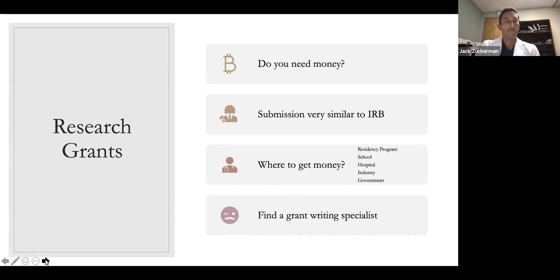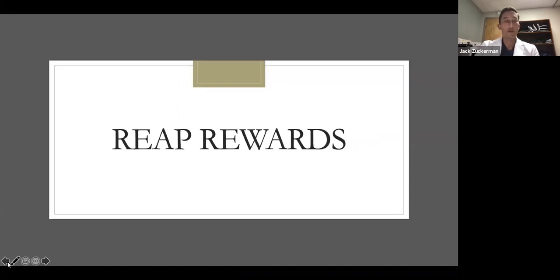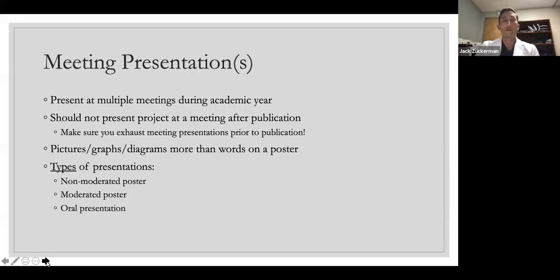That covers a lot of the preparation work. Then you actually do the research — gather the data, do the chart review, whatever the project might be. And then you get to reap the rewards from all that work.